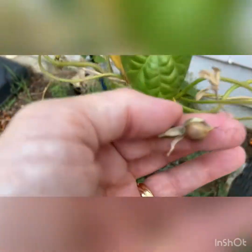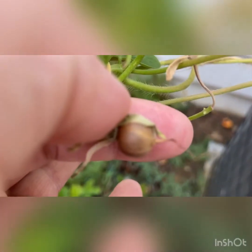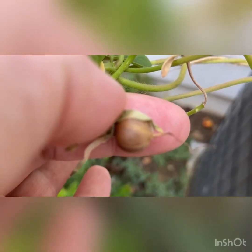Once these pods are hard and brown, like this one, you can crack it open. If you find a number of small black seeds, those are seeds of the morning glory — you're ready to harvest. So let's take a look, let's see if we're ready to harvest. Crack it open. And there you go. Look at that.